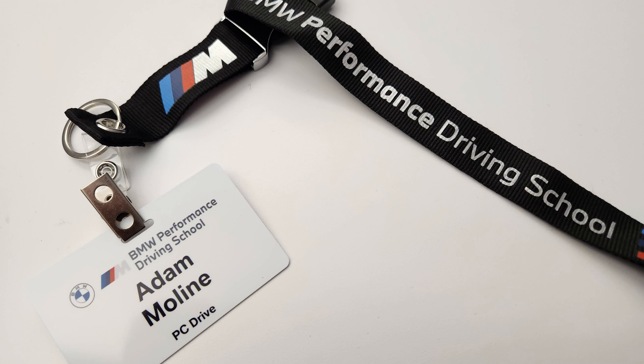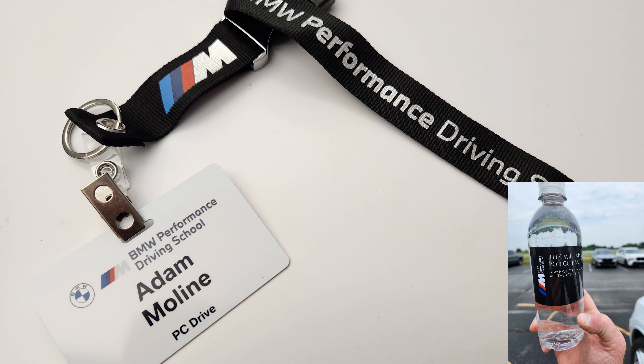I also have a video coming out soon from the Porsche facility in Atlanta — that was spectacular as well. But if you get a chance, go out to South Carolina and check out the BMW Performance Driving Center. It was absolutely fantastic — get out there and drive, it's so much fun.